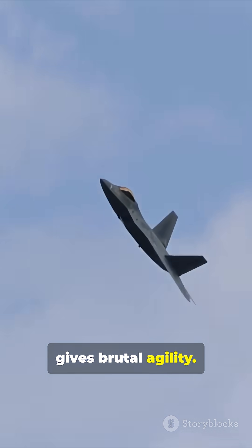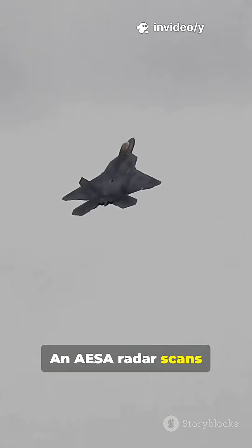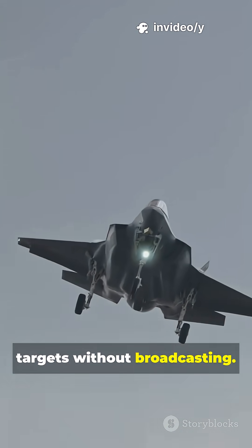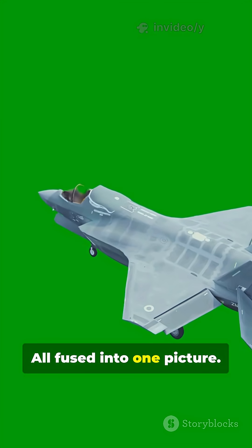2D thrust vectoring gives brutal agility, and AESA radar scans fast and stays stealthy. Infrared tracks targets without broadcasting. Datalinks share threat info across the flight, all fused into one picture.